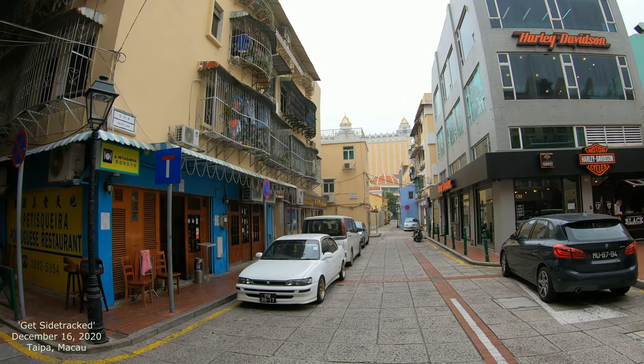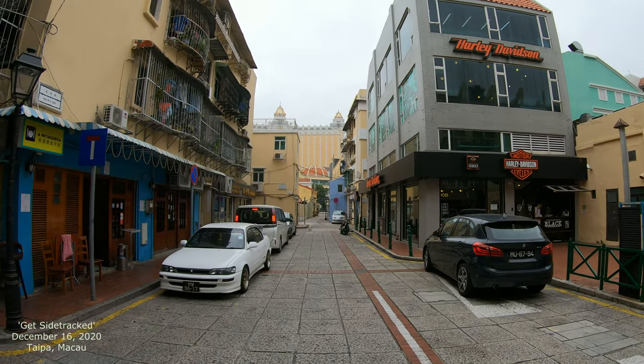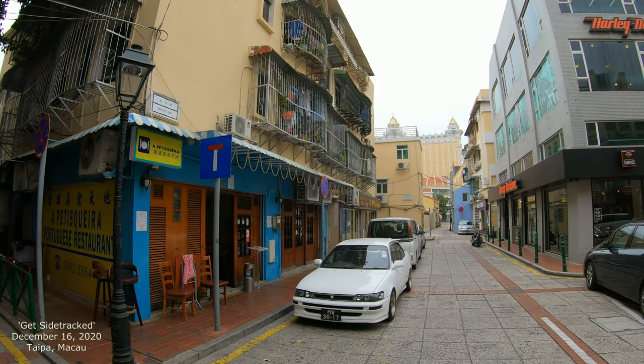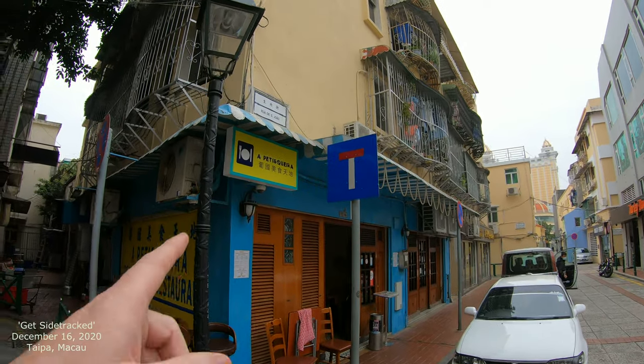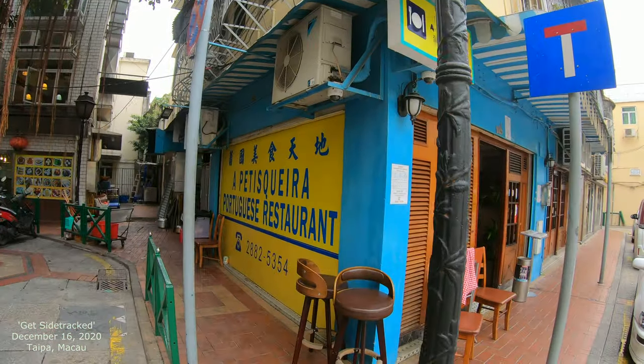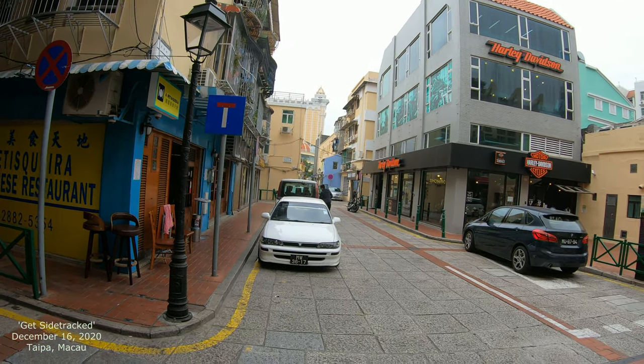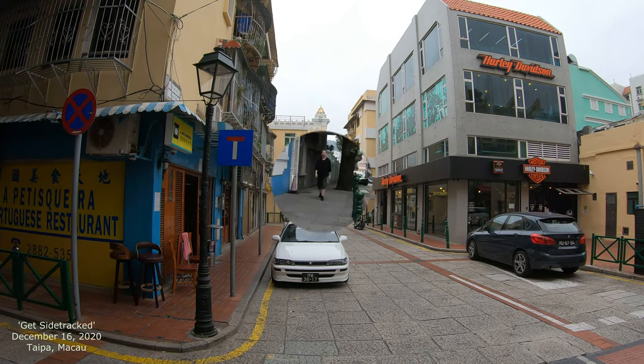This is the street called Rua de São João. We're gonna be walking down it in a minute, and you can see right on the corner is a really good restaurant. We'll capture that and tell you all about it. We're gonna walk down to the inn — it's a pretty cool little street right here, so there's a lot to see.